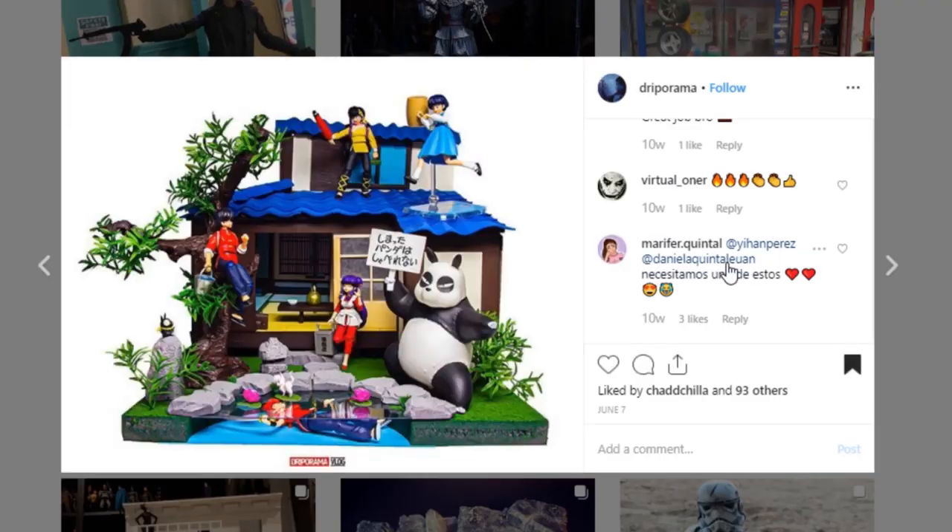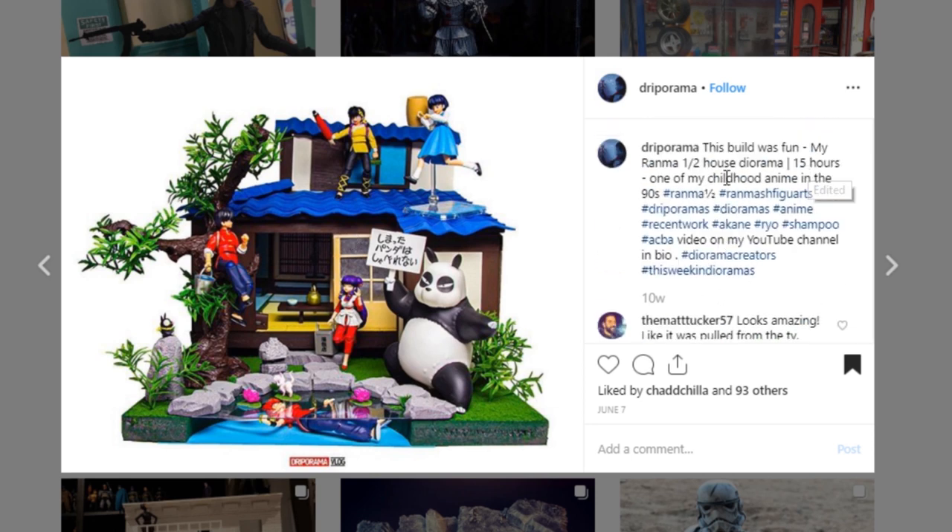Here is another one from Drip-O-Rama. This one is a very different style — it's a 1/12th scale Ranma house diorama. Just one picture, and I would love to see a few more angles, but it's a really cool looking display. I really love these pieces with so many different colors that are a little more cartoon-like and contrasting. So this one's really cool — go check out Drip-O-Rama.